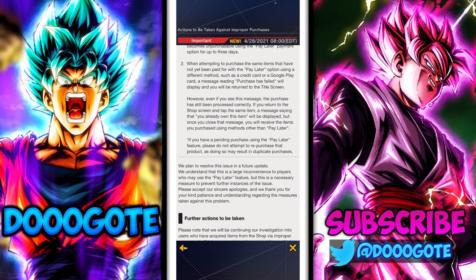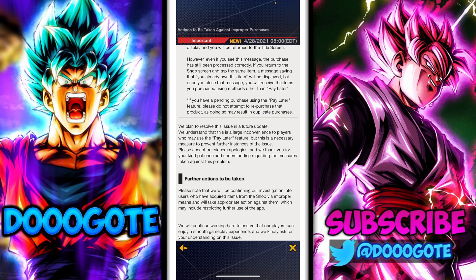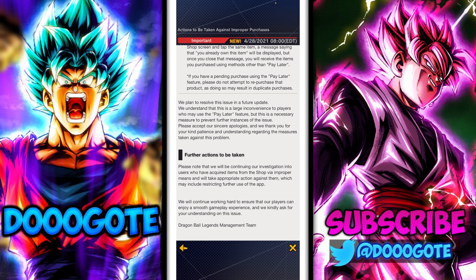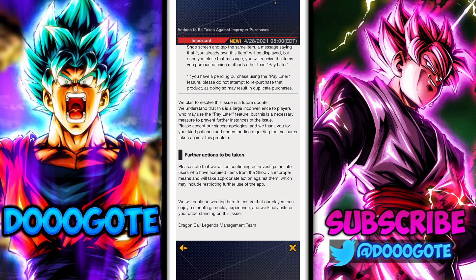'When attempting to purchase the same items that have not yet been paid for with the Pay Later option using a different method such as a credit card or a Google Play card, a message reading purchase has failed will display and you'll be returned to the title screen. However, even if you see this message the purchase has still been processed correctly.' So once you pay, you get it — kind of how this should work.